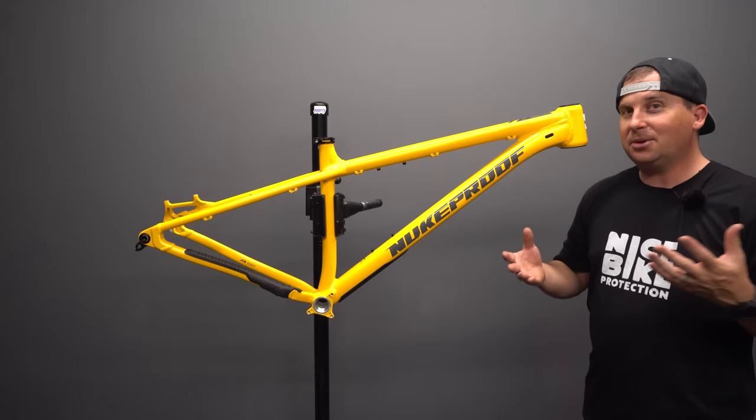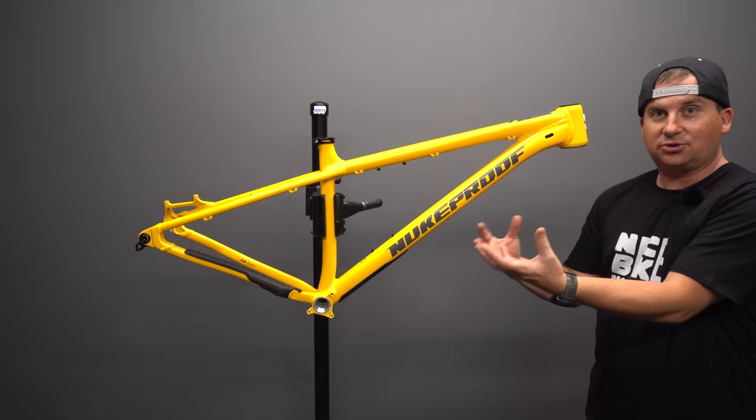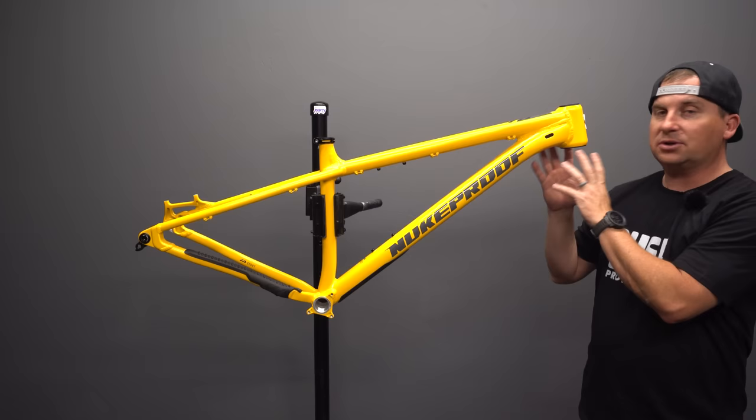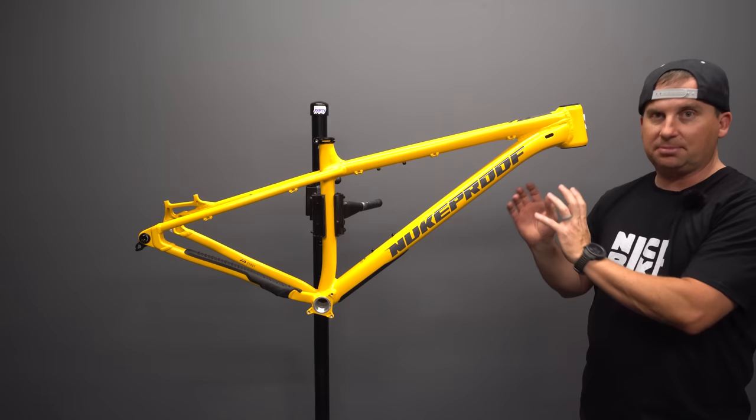There's a worldwide parts shortage right now and companies are having a hard time getting complete bikes out the door. We saw that with Canfield — they're selling their Yelly Screamy with no drivetrain because they can't get it. So rather than make people wait, they're selling without a drivetrain so you can get one sooner. Nukeproof is doing the same thing: selling just frames right now while they get parts in to build complete builds.